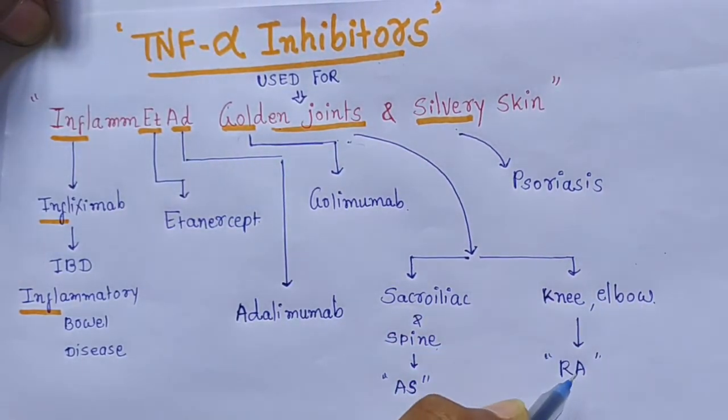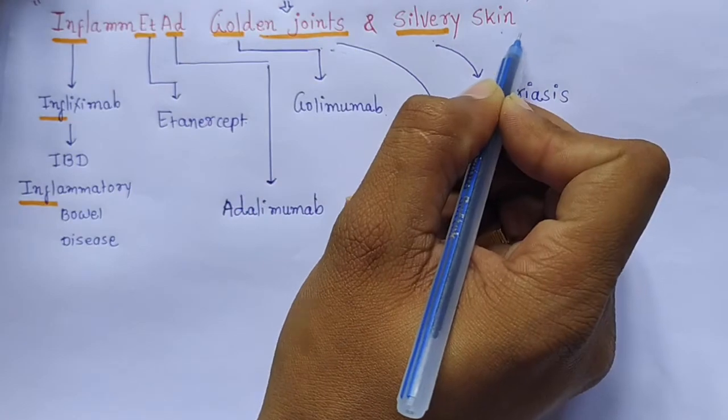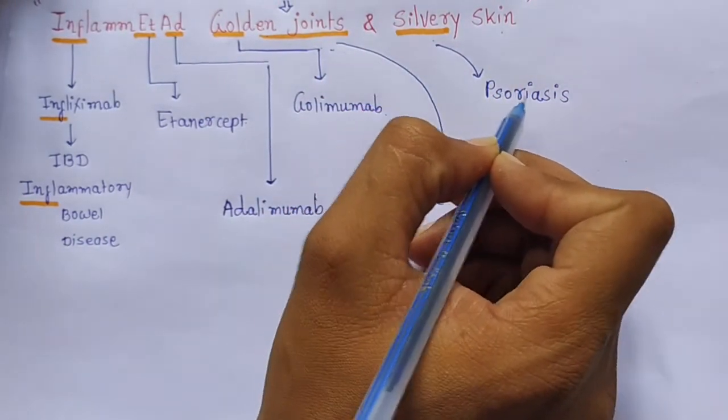Knee and elbow are involved in rheumatoid arthritis. And silvery skin — silvery scaling — is associated with psoriasis.